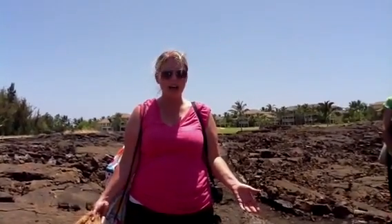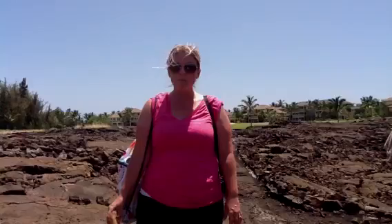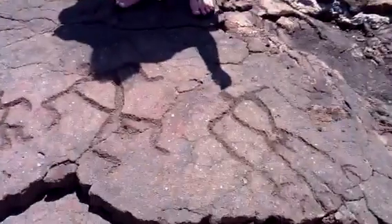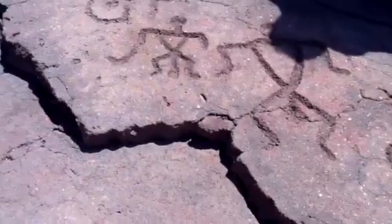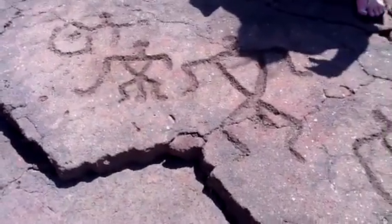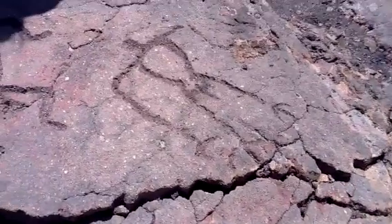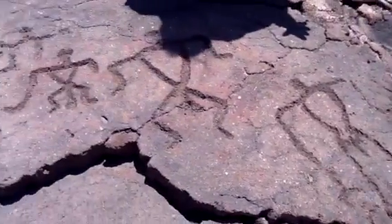We're also learning about something called petroglyphs. Petroglyphs are carvings done into the side of a cave. This cave is right here on the lava. It told the story of the people who once lived here — it was their way of communication before an alphabet or paper was available to them.